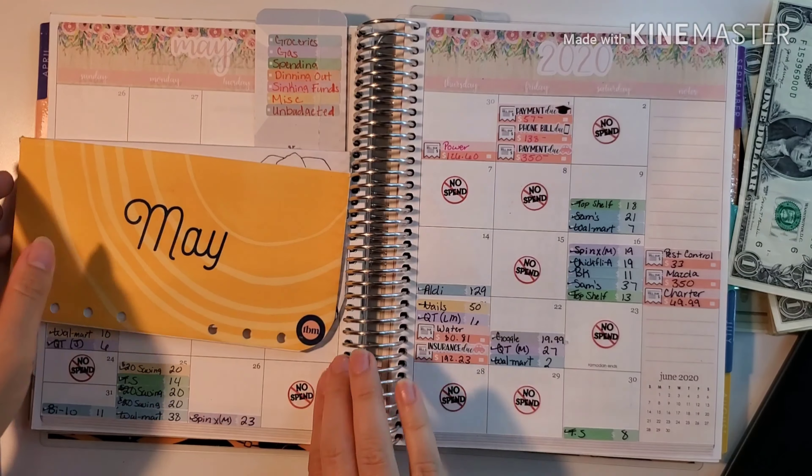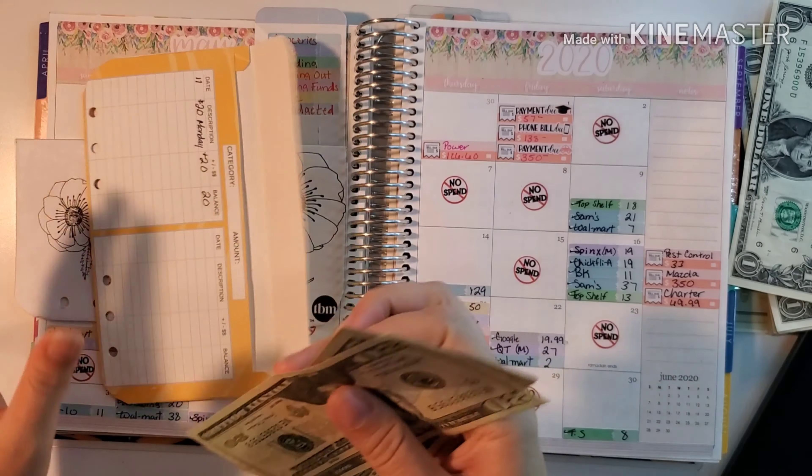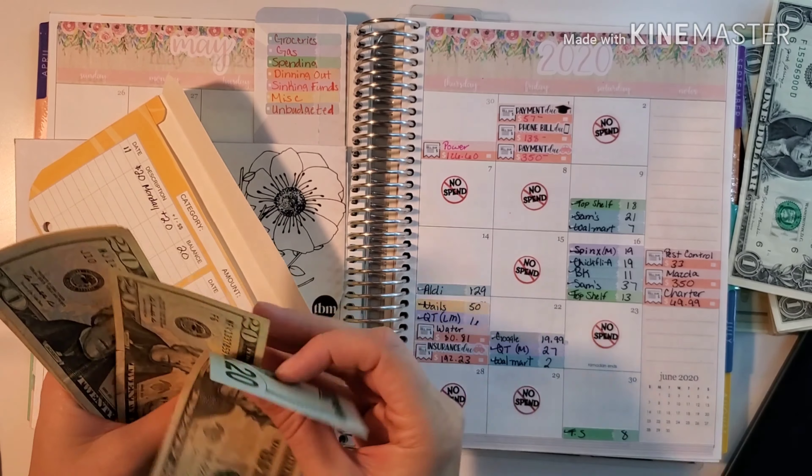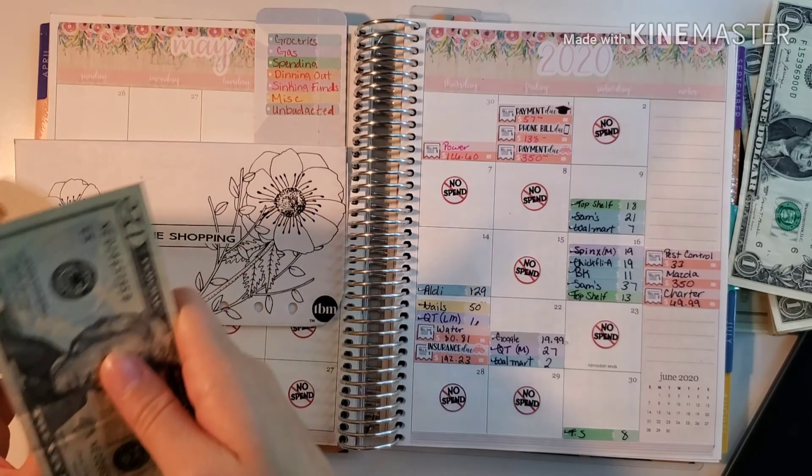We did do our May savings challenge with the Budget Mom. For our May savings challenge we ended up with $100 for savings, so this will go directly with our savings.